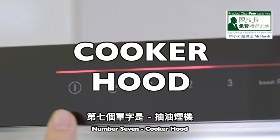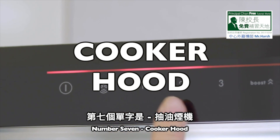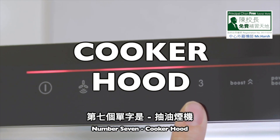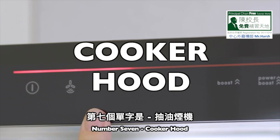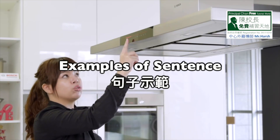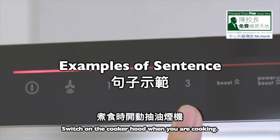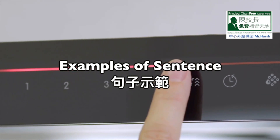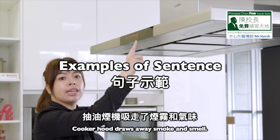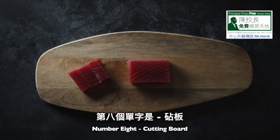Number 7: Cooker hood. C-O-O-K-E-R, cooker. H-O-O-D, hood. Cooker hood. Number 1: Switch on the cooker hood when you are cooking. Number 2: Cooker hood draws away smoke and smell.